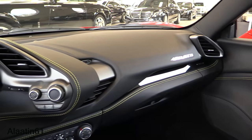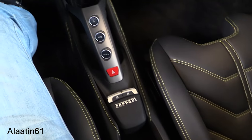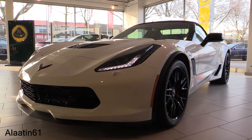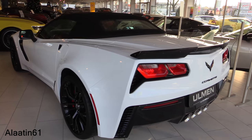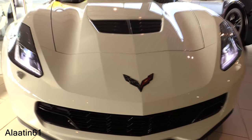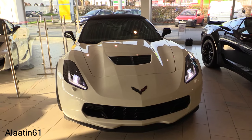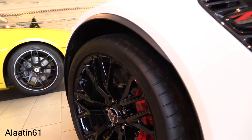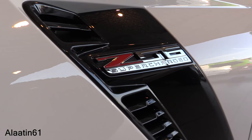The weight distribution is 41.5% at the front and 58.5% in the rear. Hey everyone, this is the all-new Z06 Convertible Corvette. In this video I will do a startup and show all the features. It's just a beautiful car. Glossy black rims. Z06 Supercharger logo on the side.